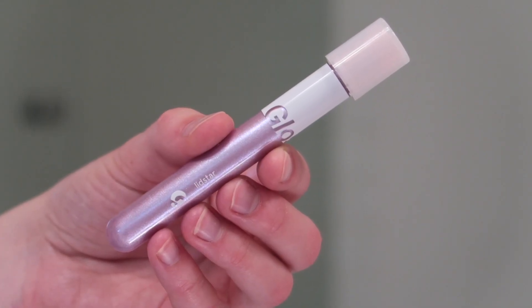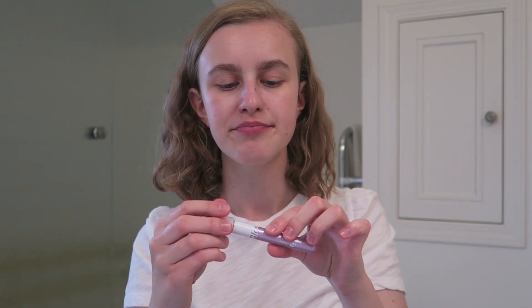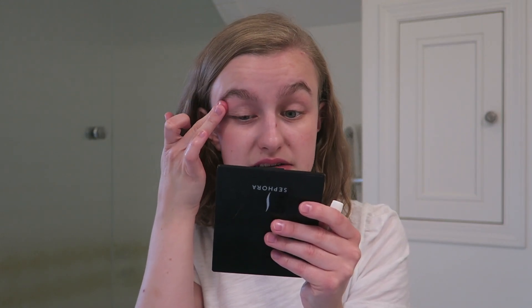I always do eyes first no matter what, so we're going to use a Lidstar today. This is the color Lily. I did mention in my haul that I bought this partially because it's the name of my dog, but I also like the color. It's kind of a purpley iridescent bit of blue. We're going to do a test: I have my Elf eyelid primer and I'm going to prime one eye and not prime the other, to see how the Lidstar works. These lid stars have mixed opinions — some people say they don't do very much and some people love them. I've tried it a few times mostly on top of matte eyeshadows, but I feel like it might be cooler on its own.